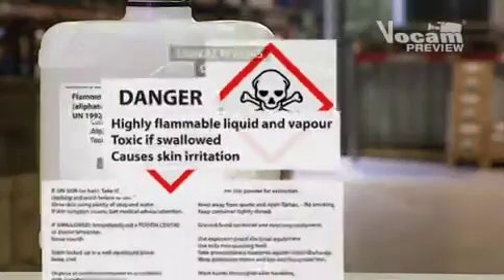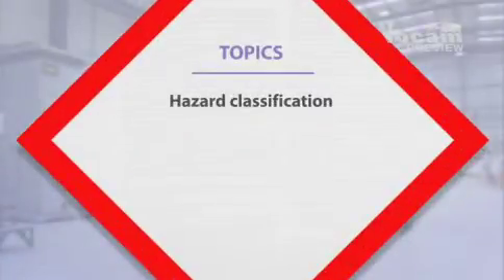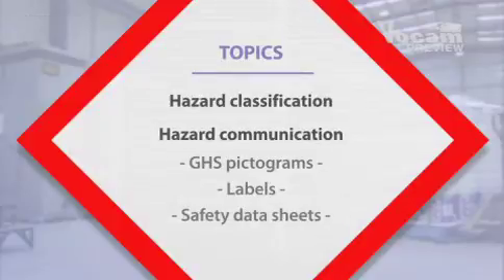This program will discuss the key facets of the GHS in two parts: hazard classification and hazard communication, including GHS pictograms, labels, and safety data sheets.